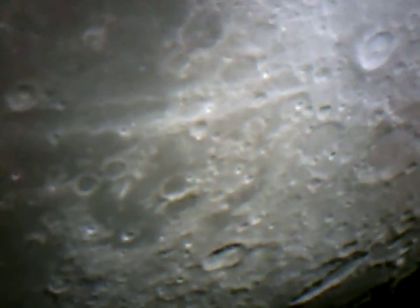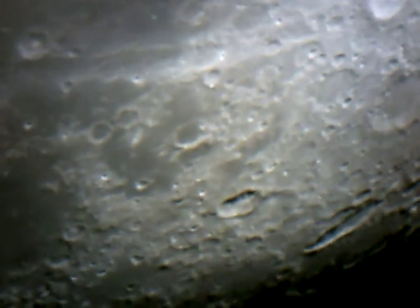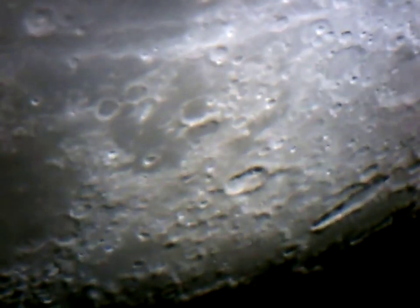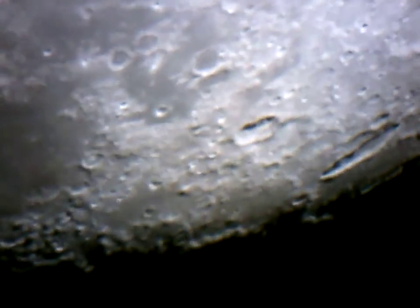It's coming up tight over to the right of the screen. We're getting near the limb — we can see our southern islands on the moon. We've got more detail now.